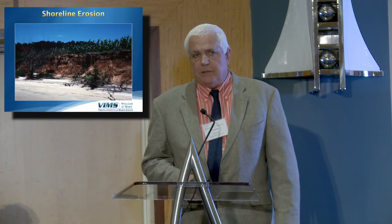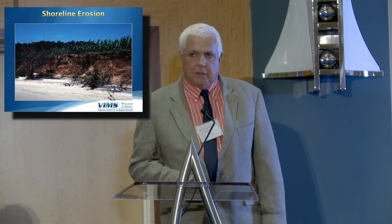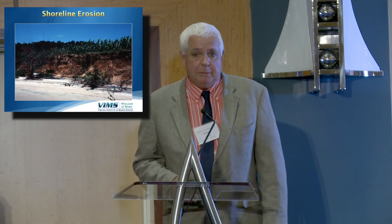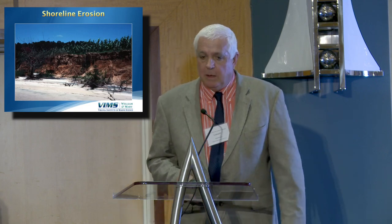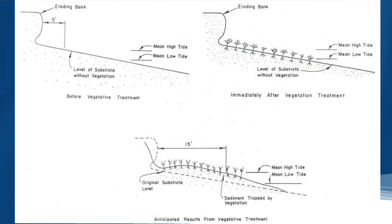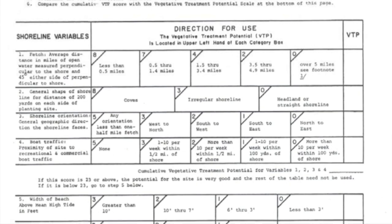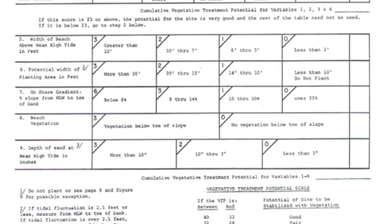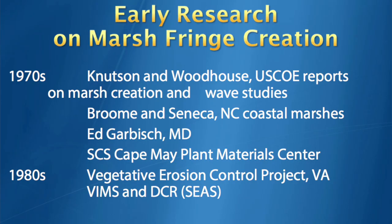Shoreline erosion — there was lots of agricultural land back in the 50s and 60s. The Soil Conservation Service used to put in groins and they seemed to work pretty good, but one thing they liked to do, which was really cheap, was actually create marsh fringes — this is in the 60s and 70s. They came up with a little table: you fill it in and it'll tell you where you should plant and where you shouldn't. Things at the top — fetch, shore orientation — those types of things. So this idea has been around and been implemented for a number of years.